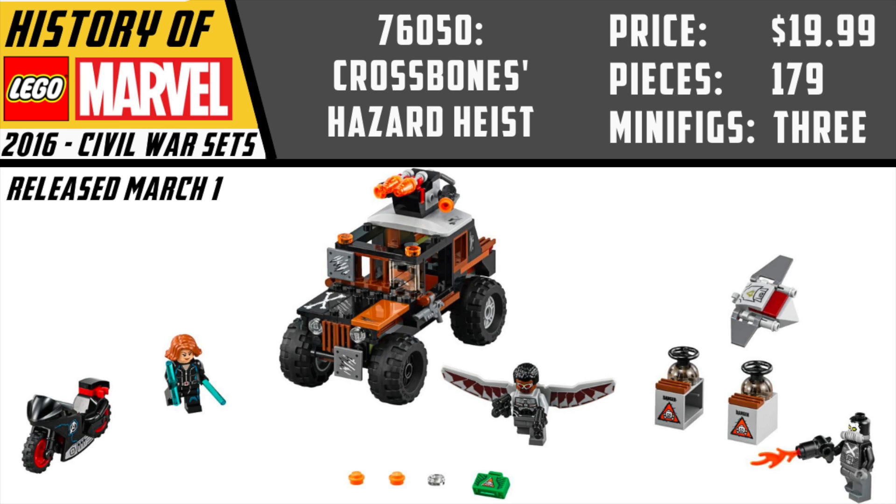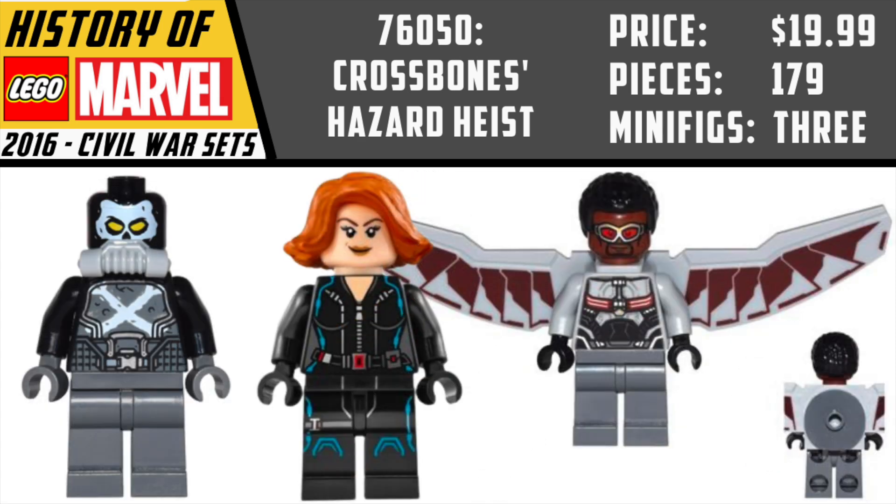The first set we'll talk about is Crossbones Hazard Heist. This is based off of a scene that obviously did not play out quite like this in the movie, but it's definitely good for play value. To this day, I think that Falcon's wings included here are the best version of Falcon's wings we've gotten to date. I really like the Black Widow here — it's the cheapest way to get Black Widow in this costume. Although Crossbones is not super accurate to the shows, comics, or really the movie, it's still a pretty nice figure and a good base for building a custom.